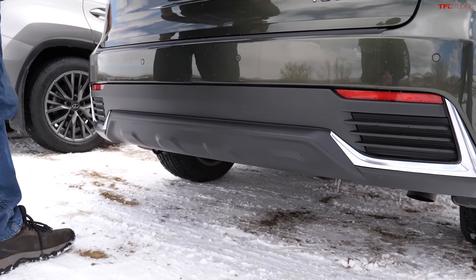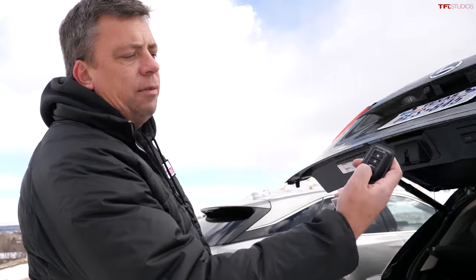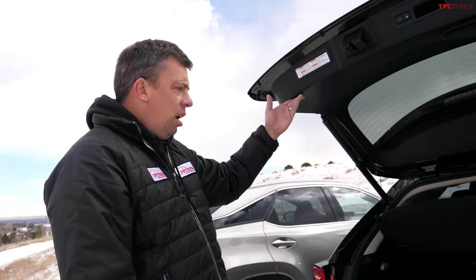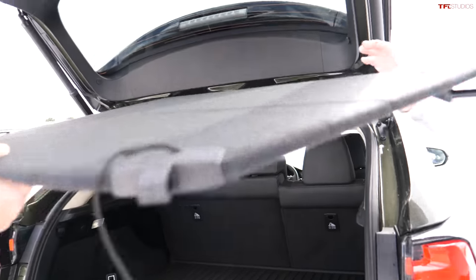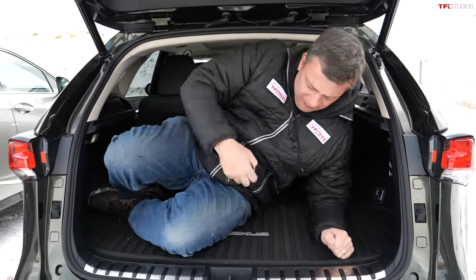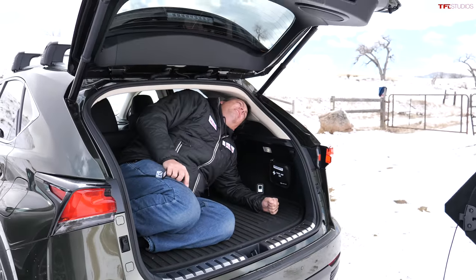Moving to the NX cargo area — the kick sensor works with a little delay. The rear hatch opens tall. Removing the cargo shade, there is much more usable space here. Andre fits inside without needing to move the rear seats forward — definitely more practical than the UX.